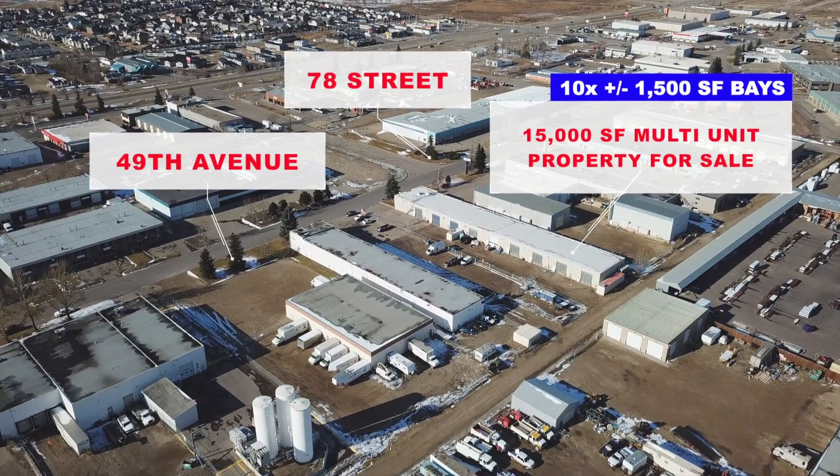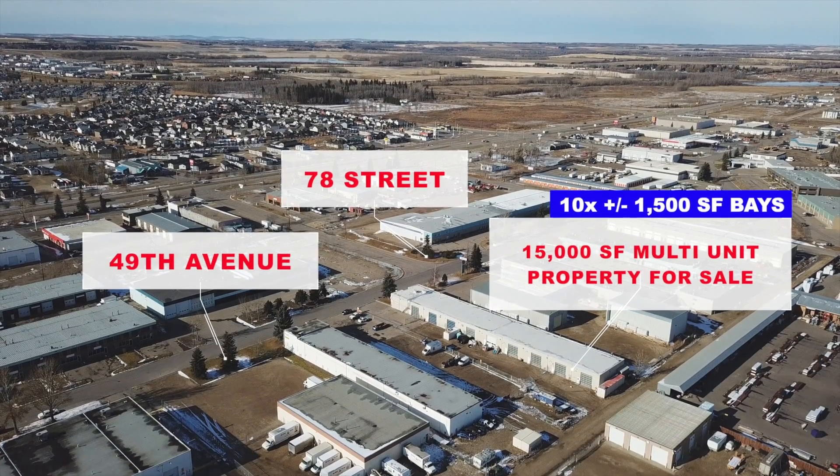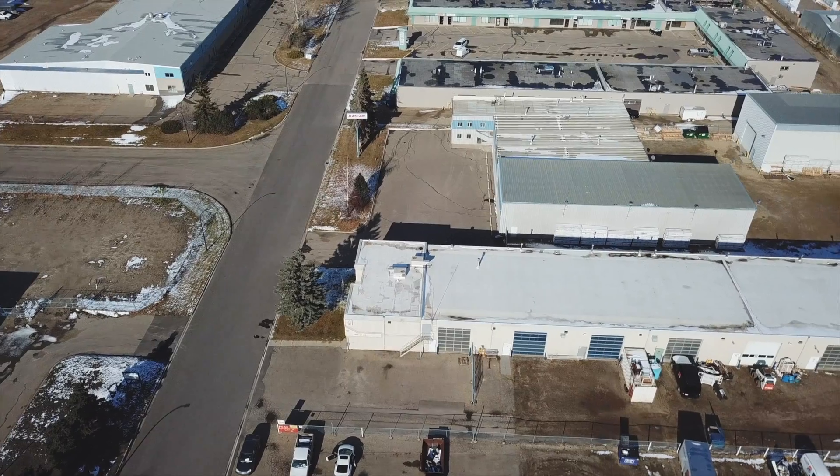The property includes a 15,000 square foot building consisting of 10 1,500 square foot bays on 0.68 acres in Northlands Industrial Park.